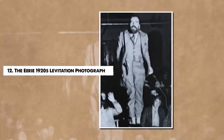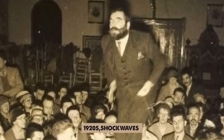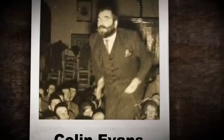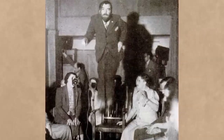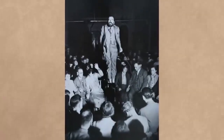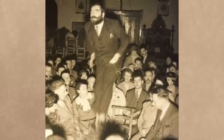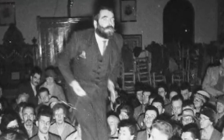Number 12. The Eerie 1920s Levitation Photograph. In a world before digital manipulation, a photograph taken in the 1920s sent shockwaves through society with its depiction of what seems to be a levitating man. The photo showcases Colin Evans, a spiritualist medium who held seances in the dark, only using a flash camera to illuminate the scene sporadically. In this photo, Evans appears suspended in midair, surrounded by onlookers who gaze in astonishment. Critics assert that the photo was staged, potentially using hidden supports or wires. Supporters, on the other hand, consider it proof of Evans' claimed spiritualist powers. The levitation photograph of Colin Evans serves as a historical reminder of the human fascination with the supernatural and the lengths to which individuals might go to provide proof of such phenomena. Regardless of one's opinion on its authenticity, the image remains a compelling piece of unexplained history.